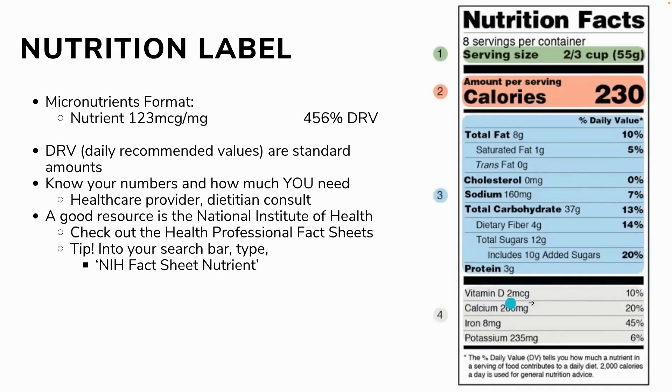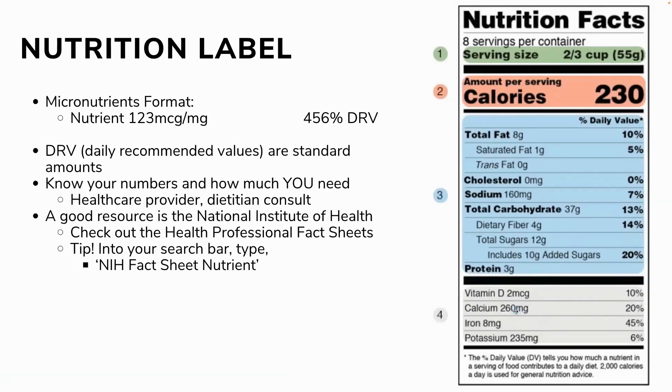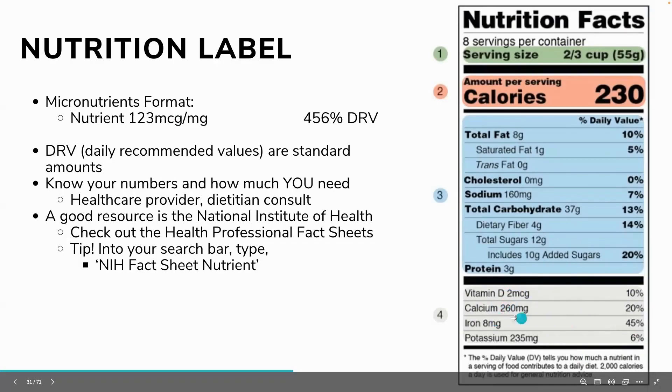Those daily value percentages are based on a standard diet, so they may not apply to your specific needs. For example, if you have low vitamin D, your practitioner might recommend a different daily amount that won't translate to the listed percentage. The micrograms or milligrams listed are good information when trying to add up your micronutrient content, but the percentages can be confusing. Talk with your healthcare practitioner about what micronutrient levels are right for you specifically.